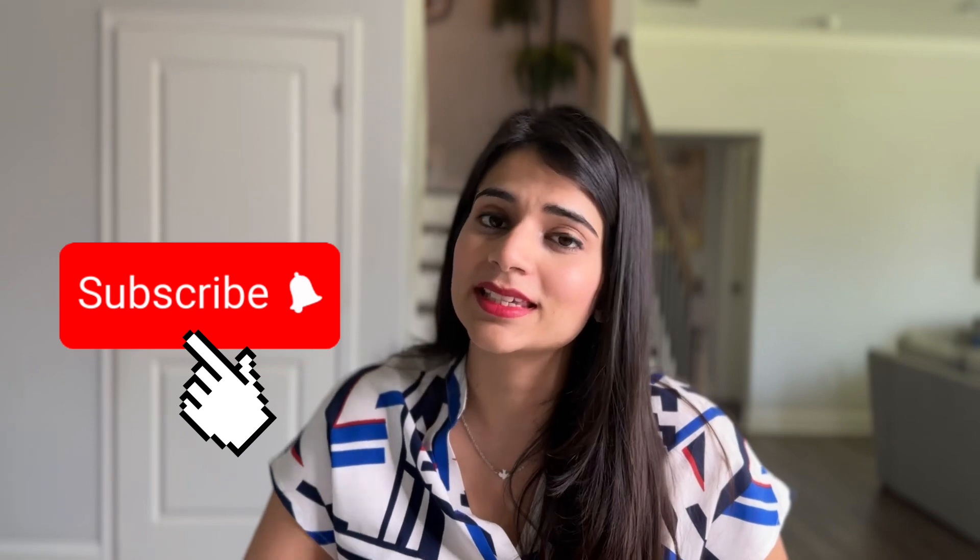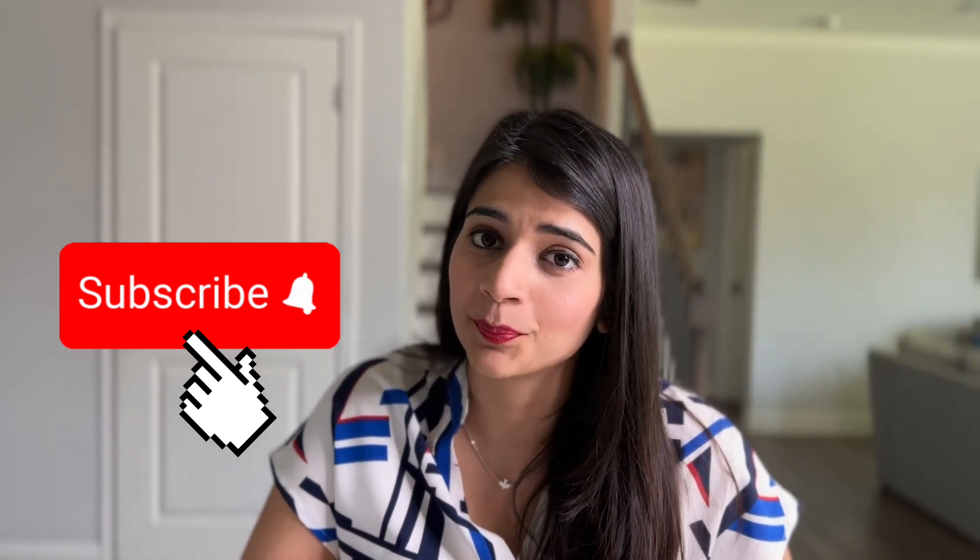If you like this video please consider subscribing to my channel so that you can see similar videos from me in the future. If you have any other questions for me, put them in the comment section. Thank you for watching and I'll see you in my next video.